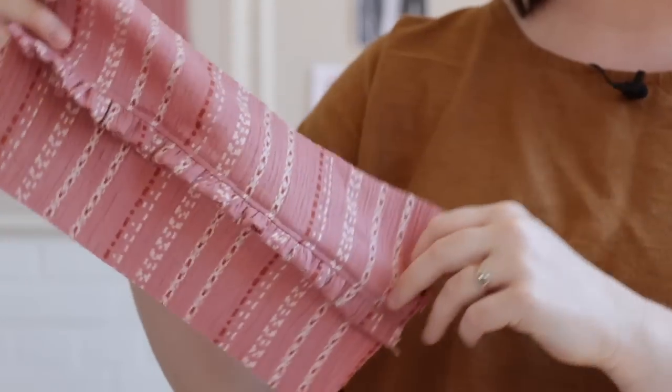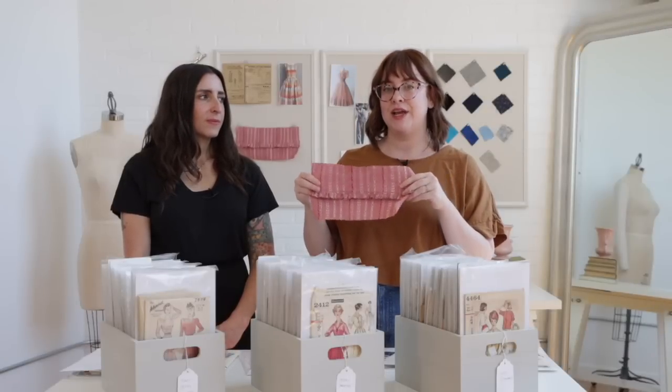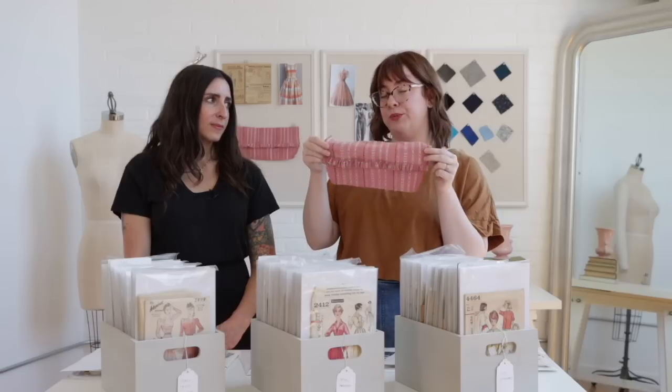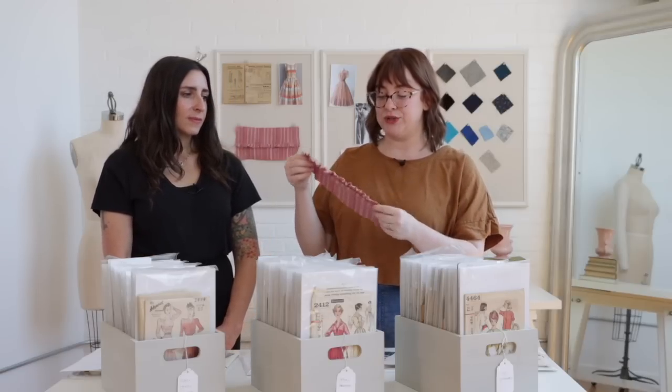What I like about this detail is it feels like something you can incorporate in practically anything. On the example pattern it's used on the shoulder seam, but you could certainly add it to the waist of a pattern, to the neckline, to the hem, or the top edge of a pocket. It doesn't have to be on an open application — really the sky is the limit here.